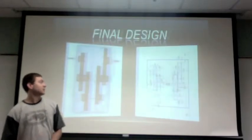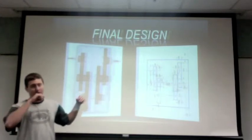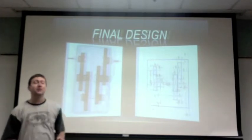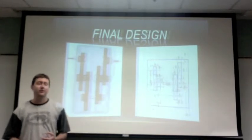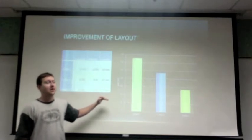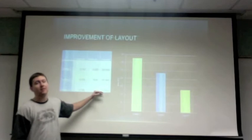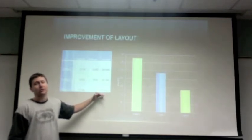For our third design iteration, instead of having all the shafts aligned vertically and taking up a lot of space, we staggered the shafts. This allowed us to shorten the shafts, which had the side benefit of making them stronger, and also reduced the surface area. Between our first and third design iteration, we were able to reduce the surface area by a little over half, and from the second to third we reduced it by about a hundred square inches.